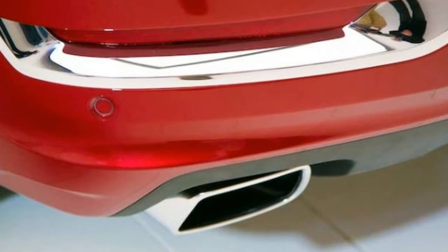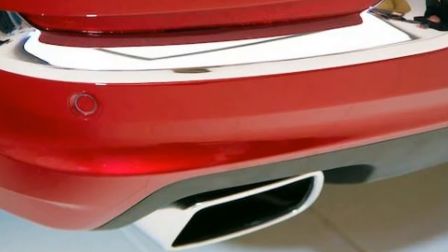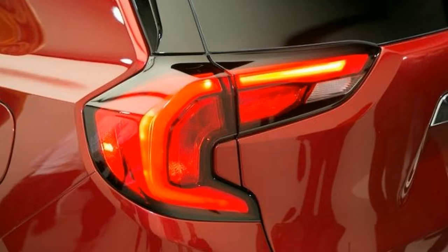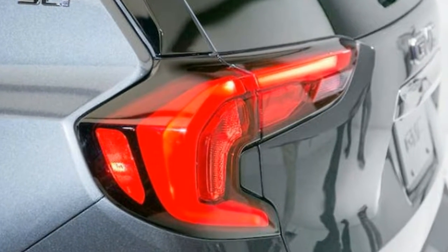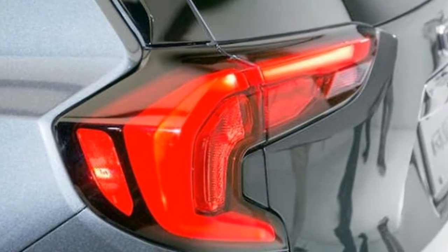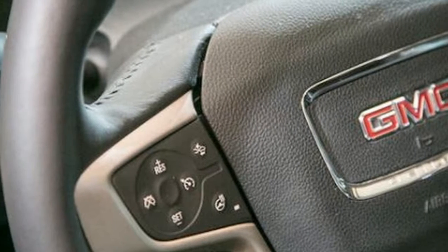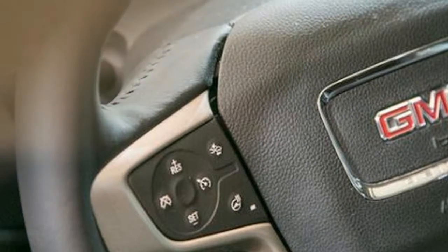Today, Denali models represent around 10% of Terrain sales, but GMC anticipates that number will expand a few percentage points as it enters this new generation. You don't need to opt for the Denali to get the robust 2.0-liter engine — it's also available as an option on the mid-range SLE and SLT trim levels.